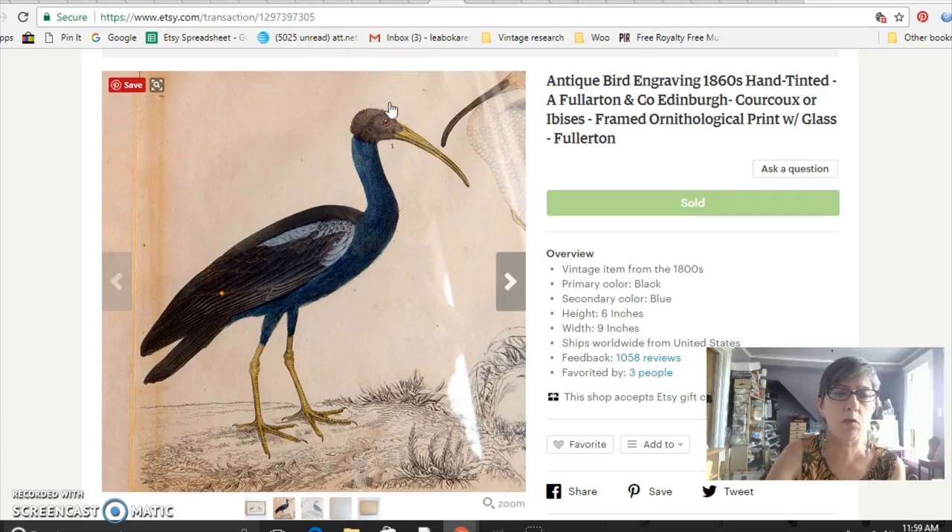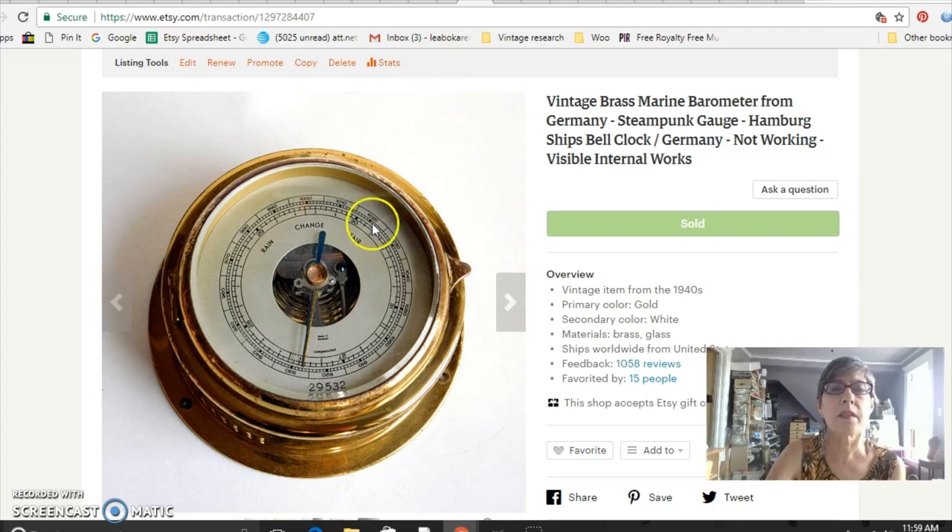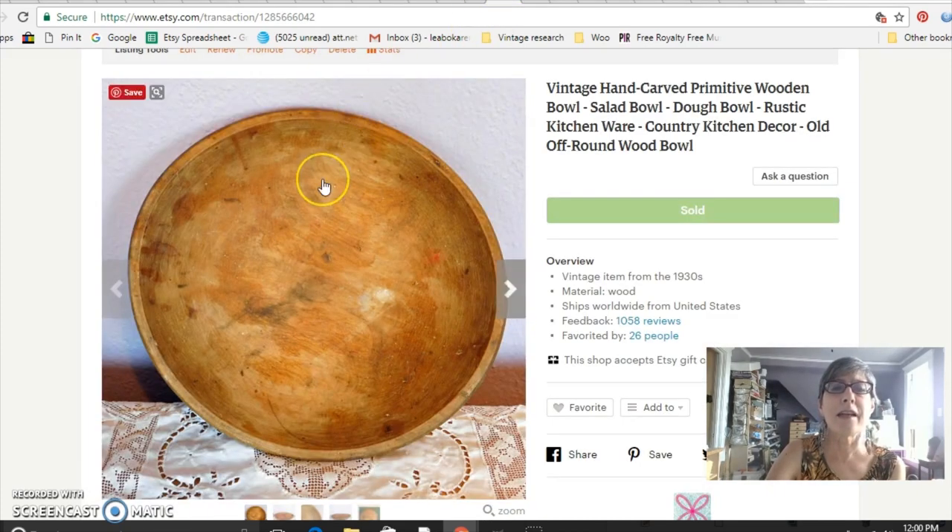This one I sold for $49. And this is a marine barometer from Germany — it was not working at all, I did put that in the title, but it had a great look to it, kind of a steampunk look, and maybe somebody could fix it or just use it for decor. I paid $20 for it and sold it for $45. This is a beautiful hand-carved wooden bowl — these things get overlooked a lot at estate sales and the flea market. Hand-carved wooden primitives are very popular in kitchen decor and sell well for me. I paid $12 and sold it for $45.